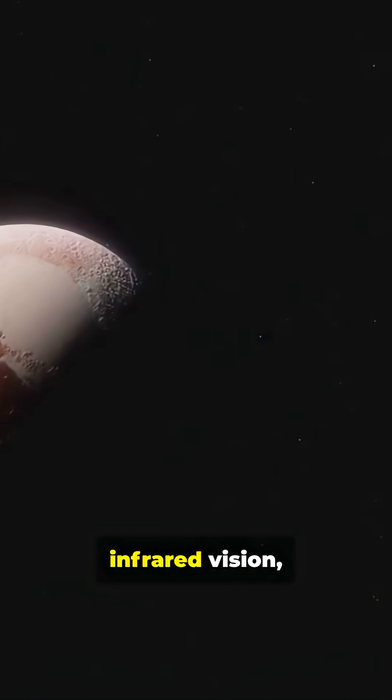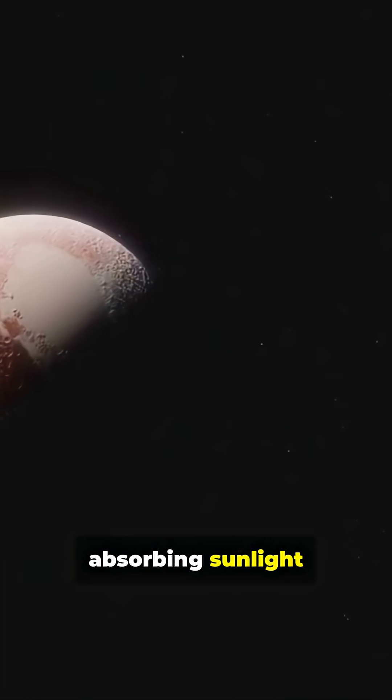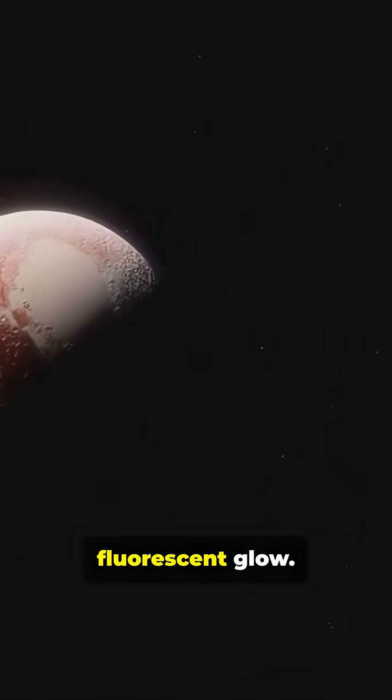Using its ultra-sensitive infrared vision, Webb spotted methane molecules absorbing sunlight and re-emitting it as a faint fluorescent glow.